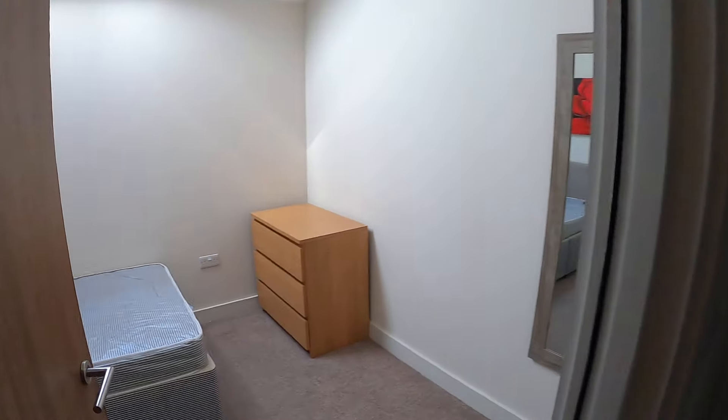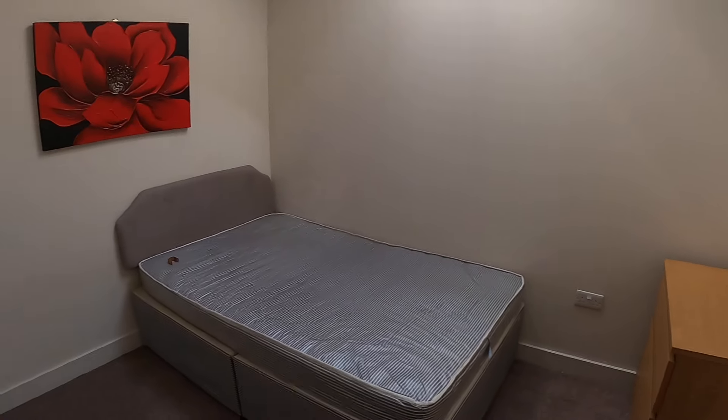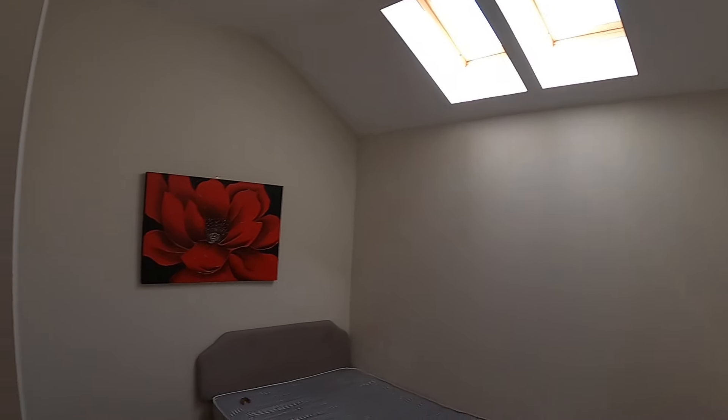And into bedroom two, which is a double bedroom, again with some nice Velux windows. The property is all tastefully decorated throughout with a neutral modern decor, which is all in great condition.